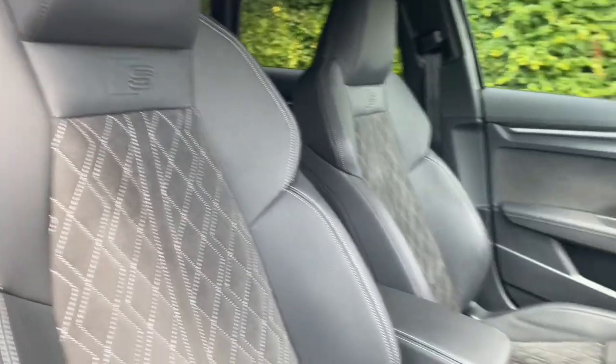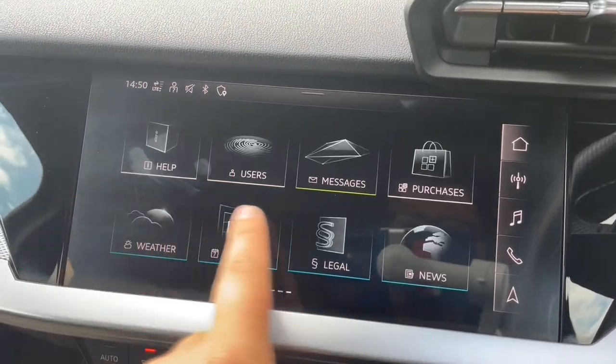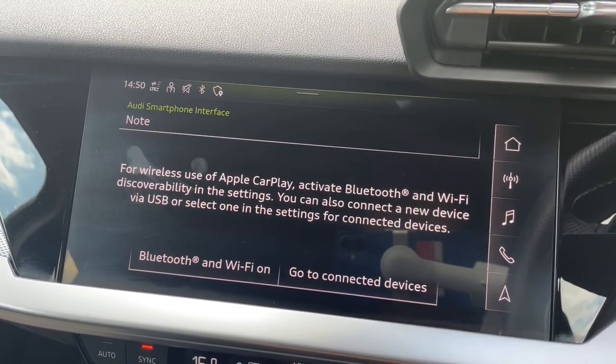In the centre of the car you'll find your automatic gear shifter as well as your air conditioning and heating controls, your heated seat functionality, and your MMI display. This is a 10.1-inch colour touchscreen where you can find all your car's settings as well as your music and digital radio stations.